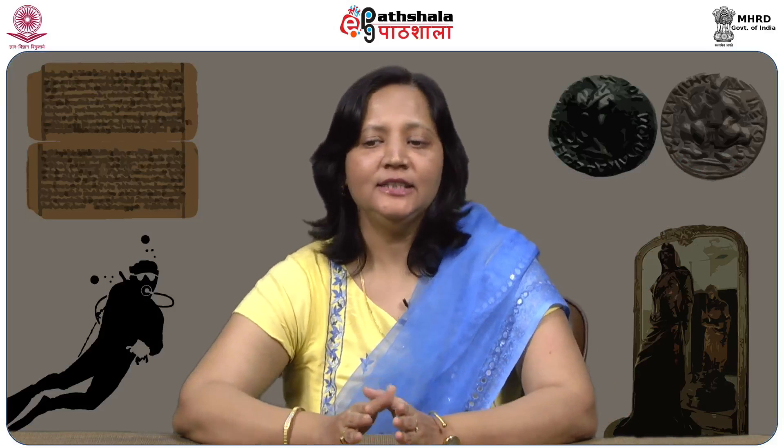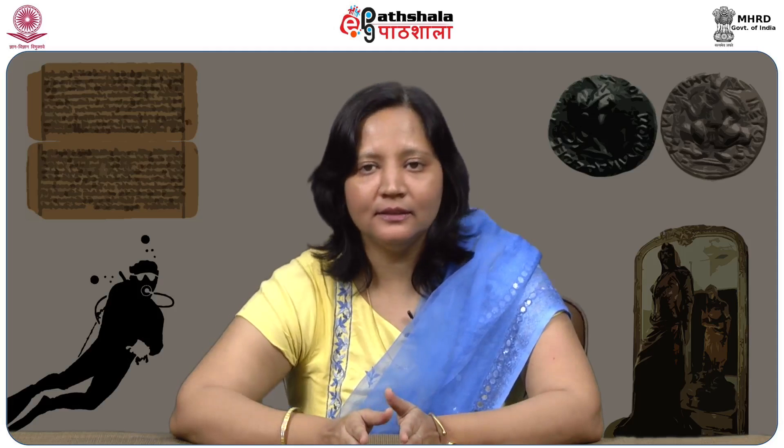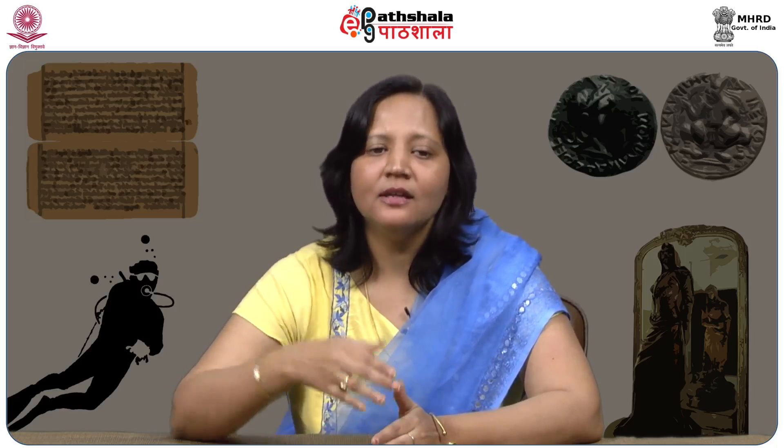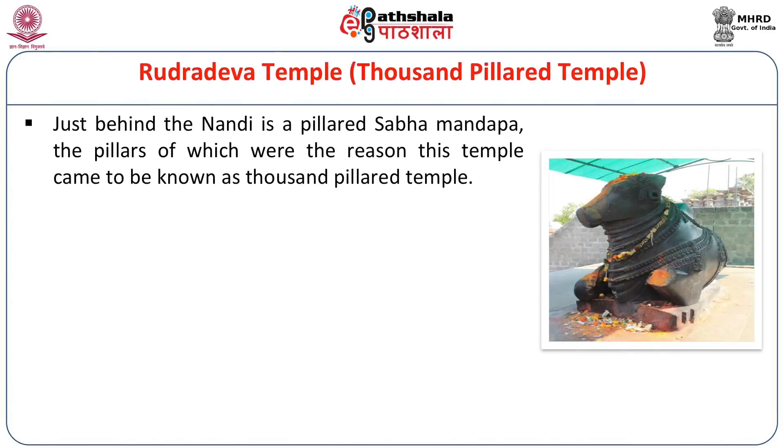Interestingly, the Nandis carved during the Kakatiya era never look toward their lord Shiva — they are in an alert position looking elsewhere, almost as if waiting for instructions and ready to gallop away. Alert Nandis are a Kakatiya speciality. Just behind the Nandi is a pillared Sabha Mandap whose pillars were the reason this temple came to be known as the Thousand-Pillared Temple.